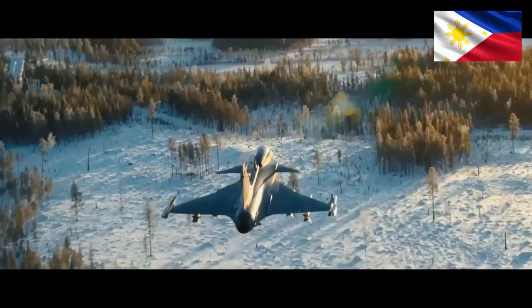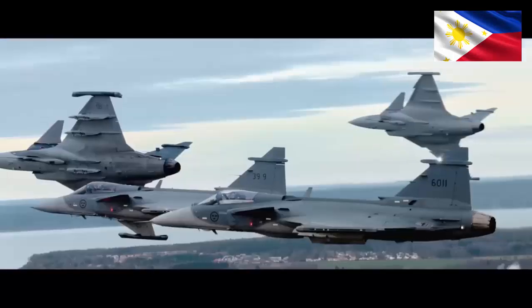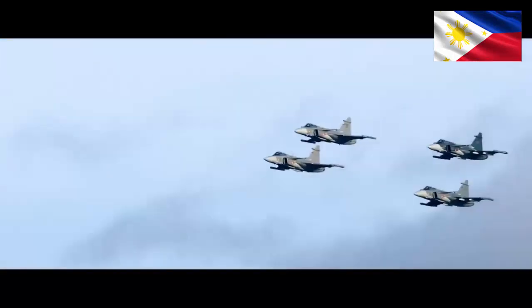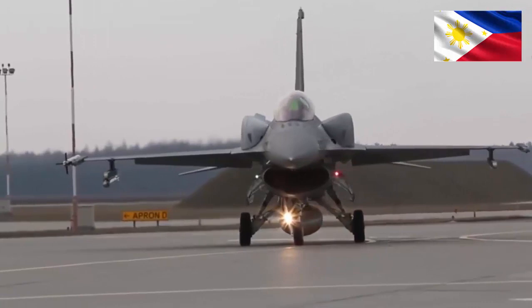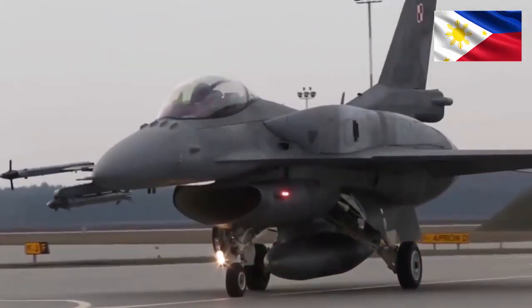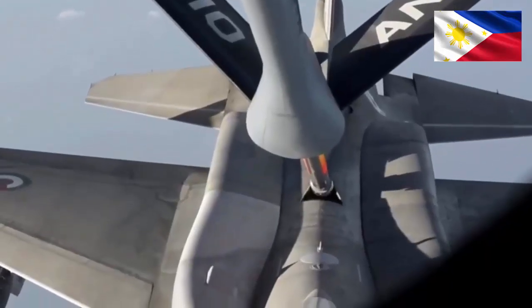The Gripen vs. Viper. A tailored suit for every dance — in the high-stakes theater of modern air combat, choosing the right fighter jet is akin to picking the perfect attire for a demanding performance. Both the Saab JAS 39 Gripen and the Lockheed Martin F-16 Viper are agile and potent contenders, but each shines in different aspects. Let's unravel their strengths and weaknesses to see which suit best fits the pilot's needs.